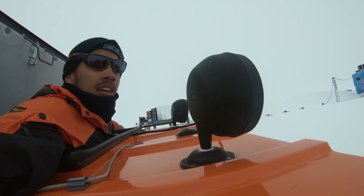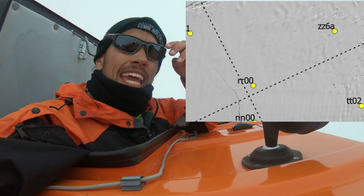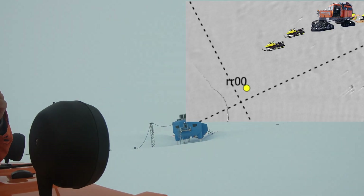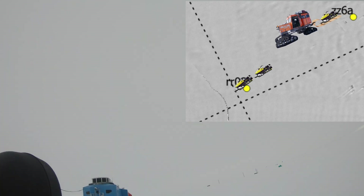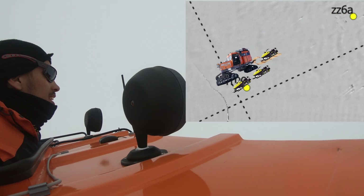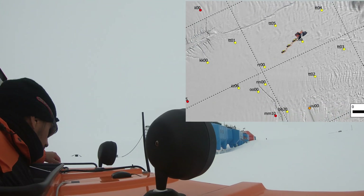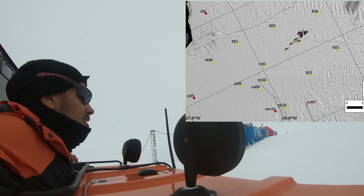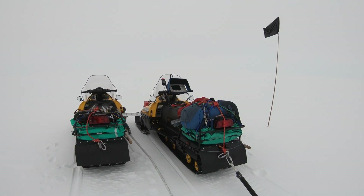We'll be doing two skadoos doing linked travel — one with a radar to check for crevasses — and they'll forge a path across the ice shelf using GPS. The snowcat will be following closely behind, towing the third skadoo with all our equipment. When we head back to Halley, we'll all jump in the snowcat, put on some tunes, and tow the three skadoos back along the checked path, which should be a lot more comfortable than the ride out.